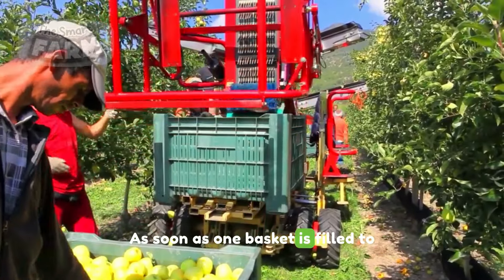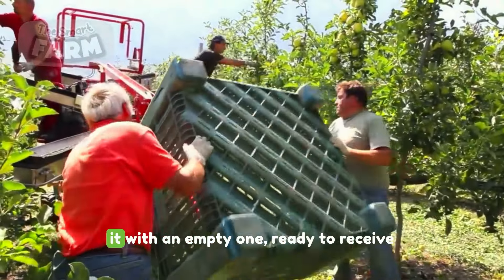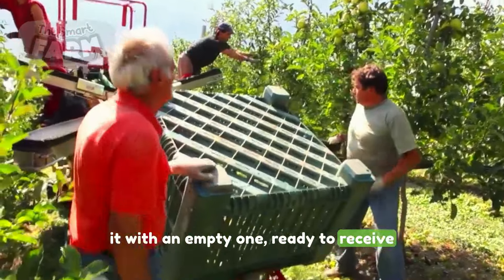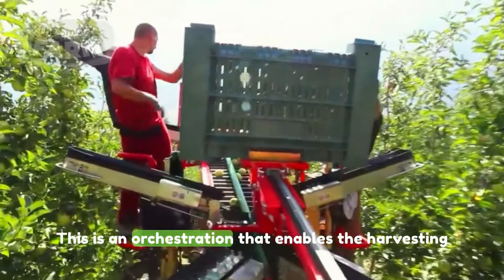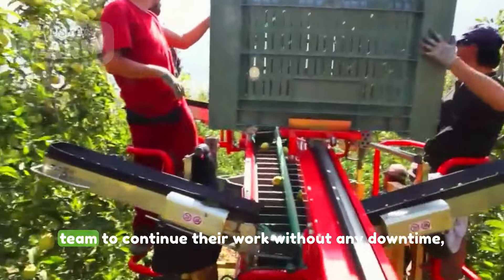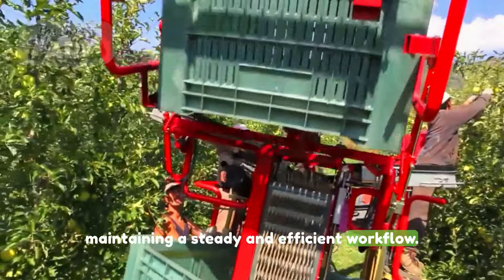As soon as one basket is filled to the brim with apples, the machine deftly replaces it with an empty one, ready to receive the next batch of freshly harvested fruit. This is an orchestration that enables the harvesting team to continue their work without any downtime, maintaining a steady and efficient workflow.